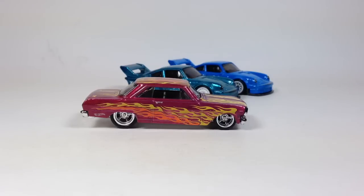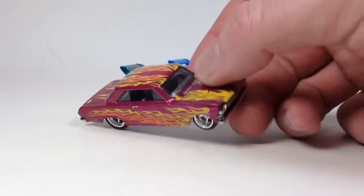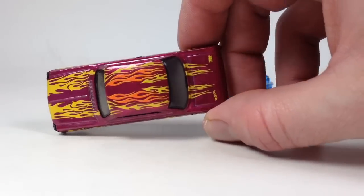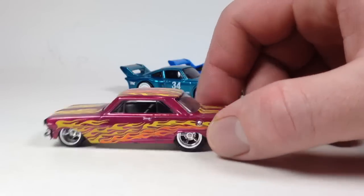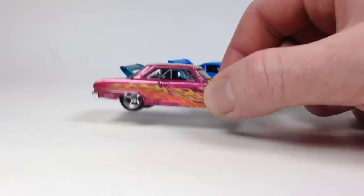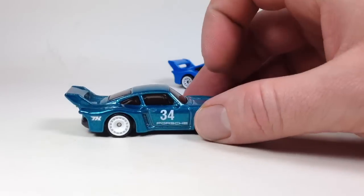First thing we're going to do is roll some mainline Hot Wheels by the camera, starting with this Chevy 2 super treasure hunt I got in trade from my buddy Josh. Pretty cool little piece — the Spectraflame pink looks absolutely awesome with the flames. I think it's a really cool looking super.